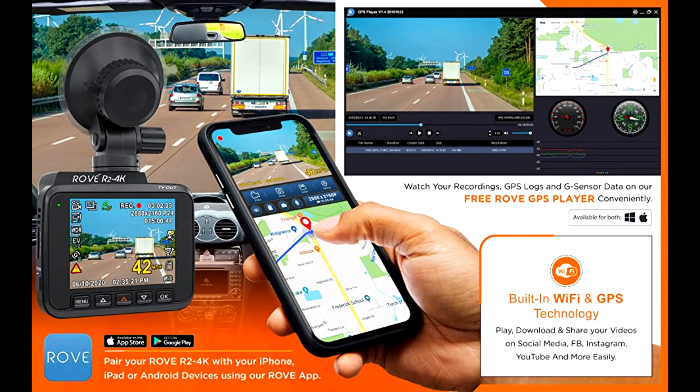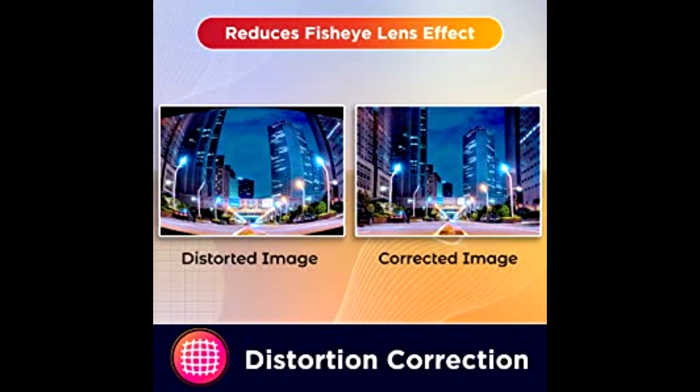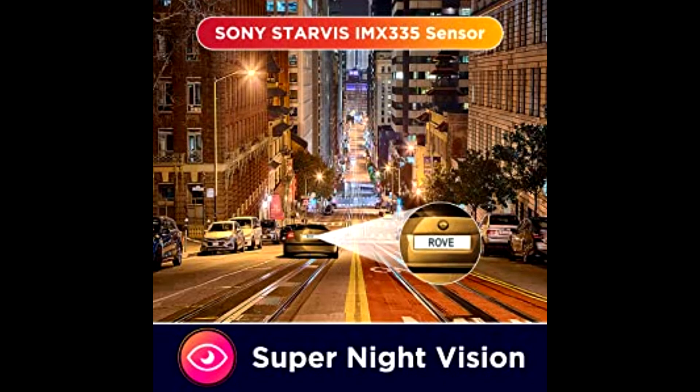Built-in GPS accurately records your driving location and speed. View your driving route and track it on Google Maps via Wi-Fi using the app or with the Car DV Player. This dash cam features f/1.8 aperture, parking mode, and motion detection.